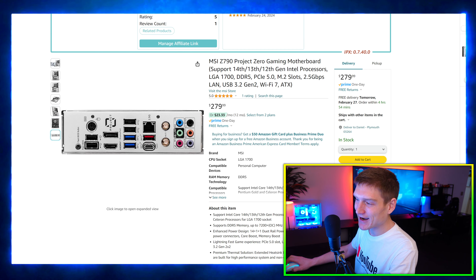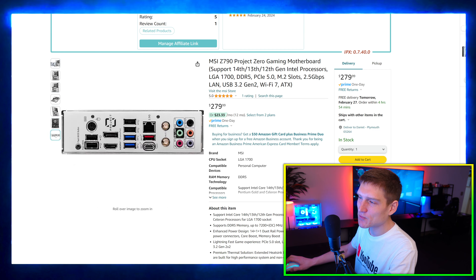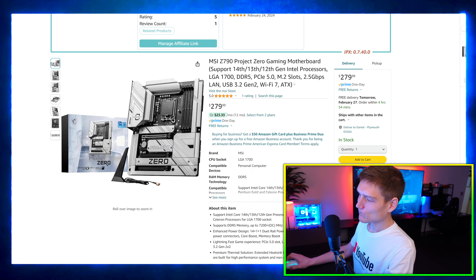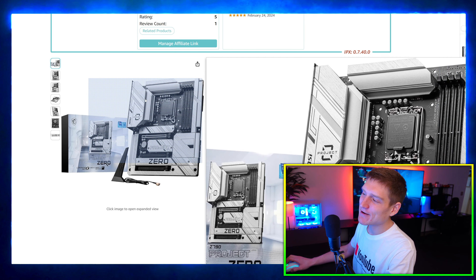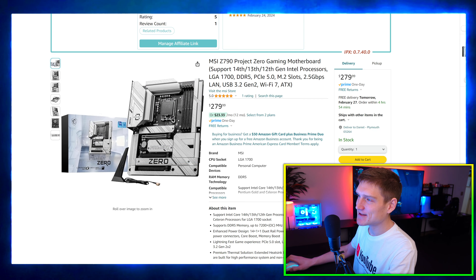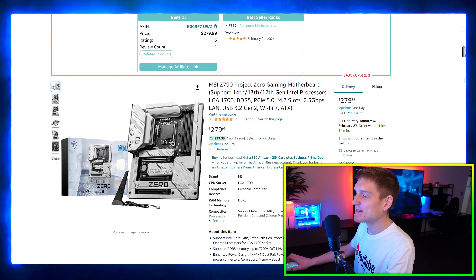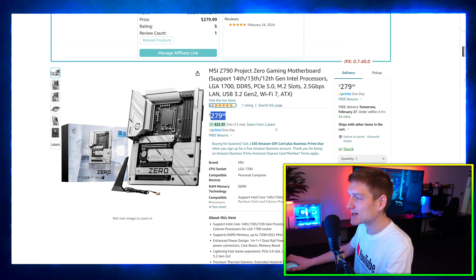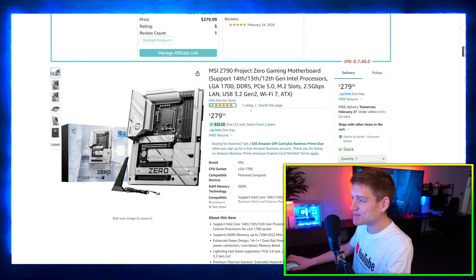The problem is I couldn't find any cases that actually support this on Amazon. On top of that, I genuinely like the MSI logo being all lit up in RGB — that looks super cool. Other than that, it's actually a pretty decent price; it's not super expensive.